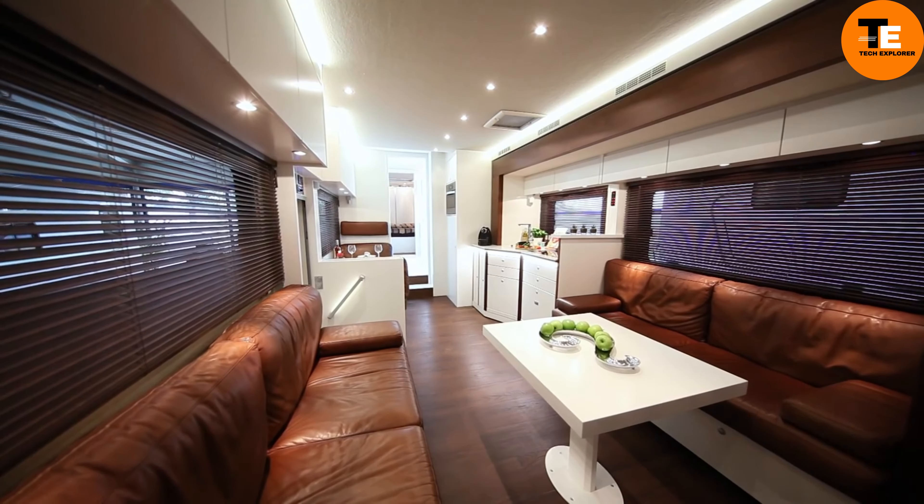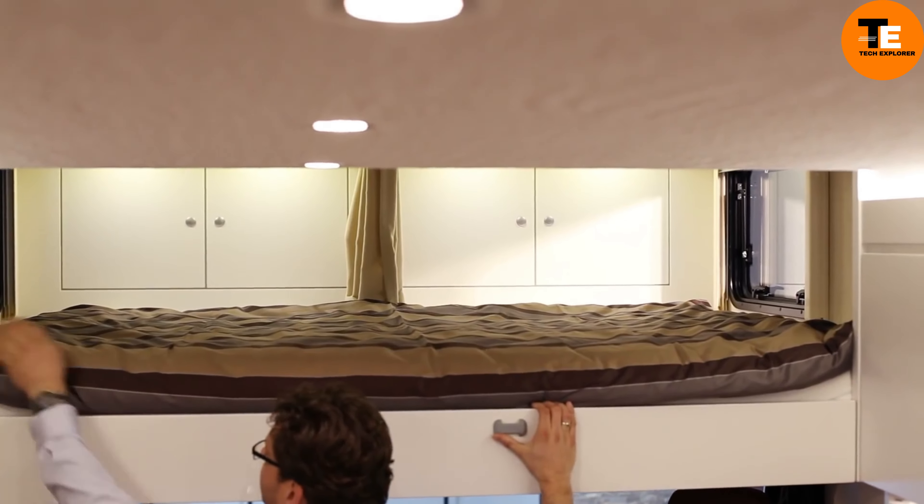The Vario Alkoven 950 accommodates the whole family with ample room for everyone and everything. Whether exploring the countryside, visiting cities, or relaxing in style, this motorhome makes your travel dreams come true.